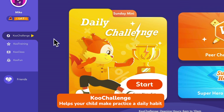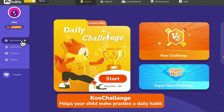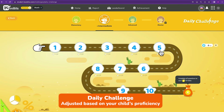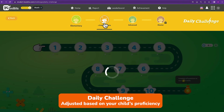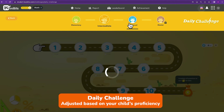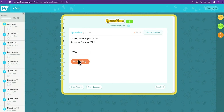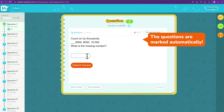First, we'd like to introduce Qoo Challenge, which will help your child make practice a daily habit. Daily Challenge consists of 10 bite-sized questions, starting off easy and adjusted based on your child's proficiency.